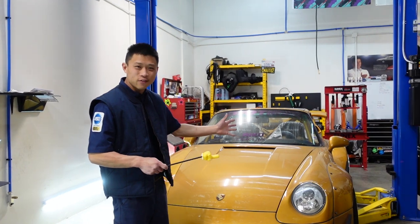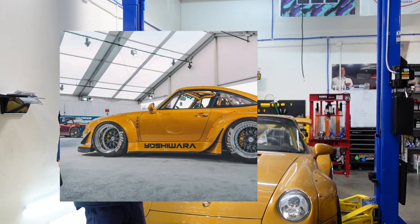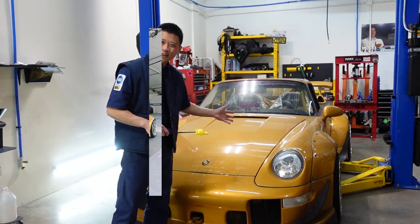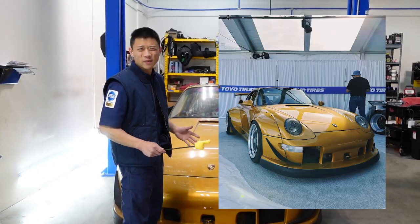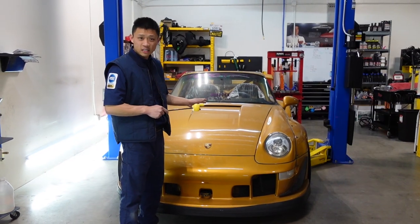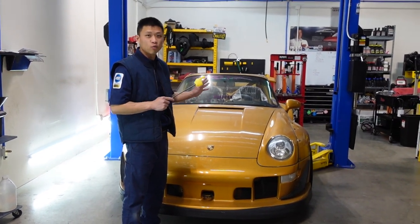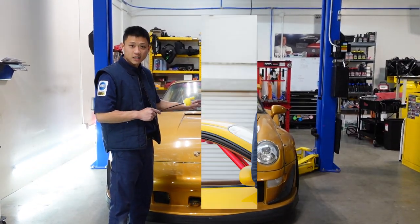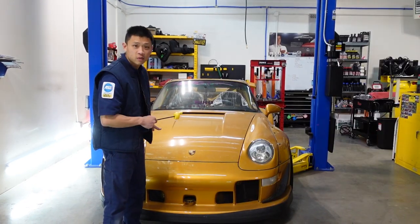This is a 1997 Porsche RWB, Yoshiwara Yukaku. It's here at the shop — a lot of people have asked what this car is doing here. So interesting story about this car being an RWB. This car was originally built in 2017, but Nakai-san did not build this car for Rico the first time. Somebody else contracted Nakai-san to do the RWB conversion.